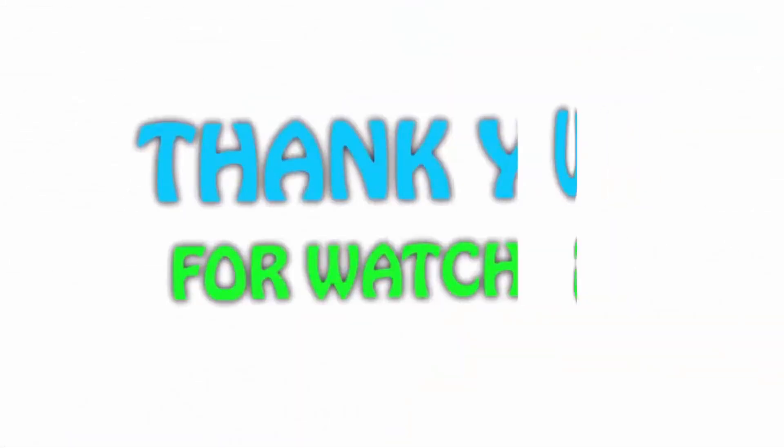If you like this video, please hit the like button below, share with your friends, and be sure to subscribe to the channel.